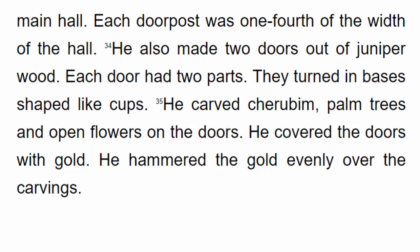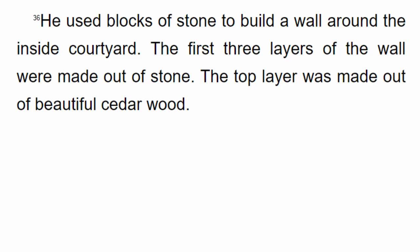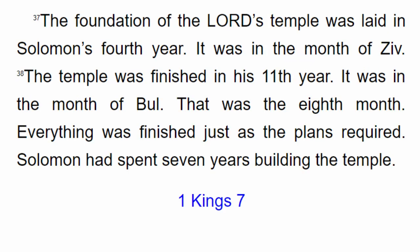He also made two doors out of juniper wood, each with two parts that turned in bases shaped like cups. He carved cherubim, palm trees and open flowers on the doors. He covered the doors with gold, hammering it evenly over the carvings. He used blocks of stone to build a wall around the inside courtyard. The first three layers of the wall were made out of stone, and the top layer was made out of beautiful cedar wood.